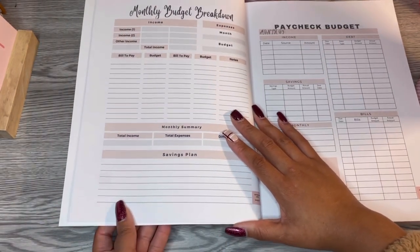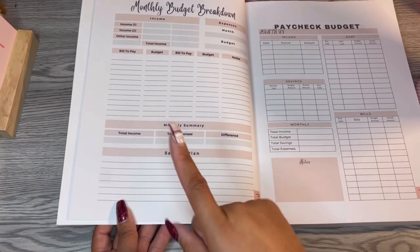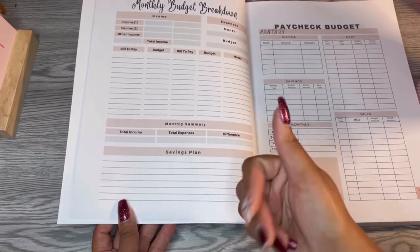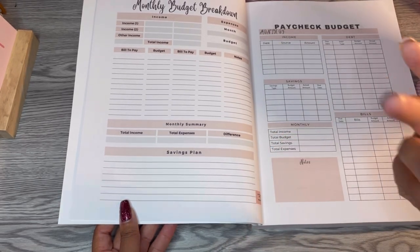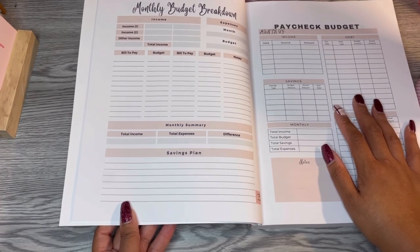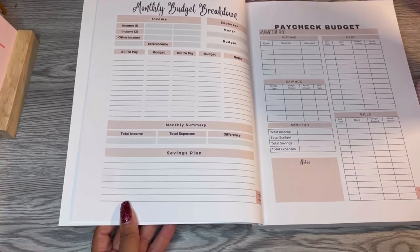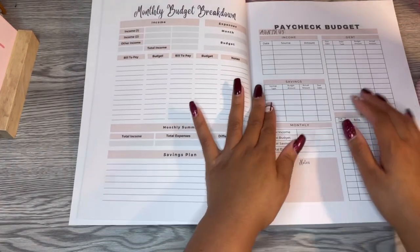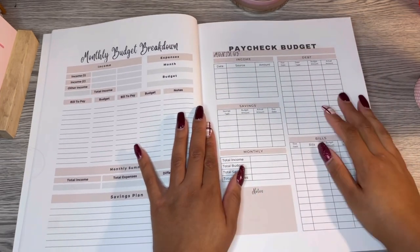You subtract the difference for the savings plan, where you can put your cash envelopes and sinking funds — a 26-week or 52-week savings challenge, or any amount you want towards savings. This book does have savings challenges included, so just wait one hot minute. From the monthly budget, you break down your paycheck — each paycheck you receive and which bills are due between pay cycles, which also refers back to the monthly calendar.